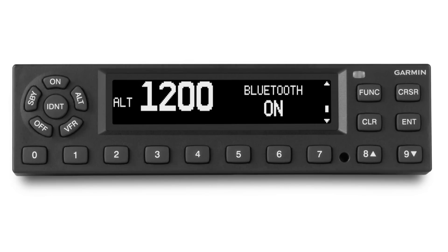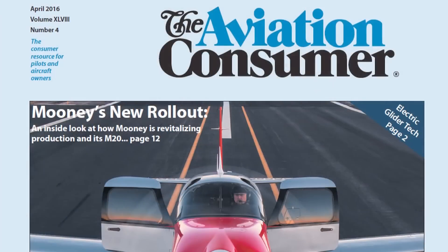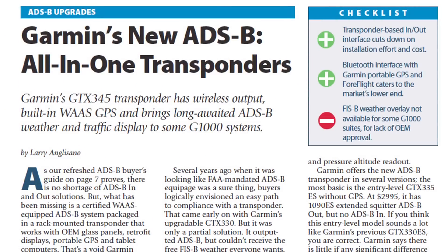Garmin has priced these transponders lower than other all-in-one ADS-B transponders on the market. The GTX 335 starts at $2,995 and $3,795 with WAAS, and the GTX 345 starts at $4,995 and $5,795 with WAAS. You can read a full report on Garmin's GTX 345 series transponders in the April 2016 issue of Aviation Consumer magazine. Reporting for Aviation Consumer, I'm Larry Anglosano. Thanks for watching.